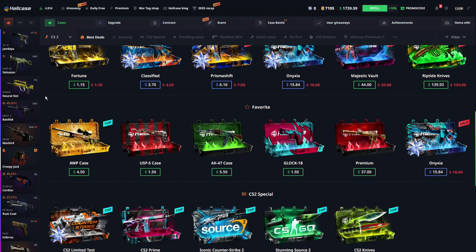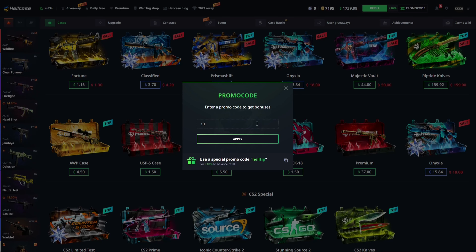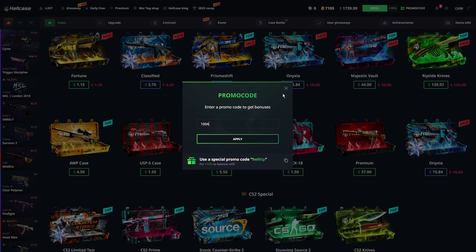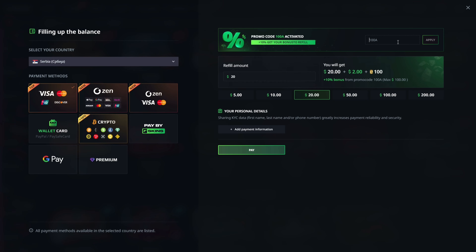If you're looking for a promo code on Hell Case, just go to the promo code field on top, enter promo code 100A, press apply, and get your free 70 cents and a 10% deposit bonus. Or if you want to deposit, go to the refills tab right here and enter promo code 100A, press apply, to get your 10% deposit bonus on all your future deposits.